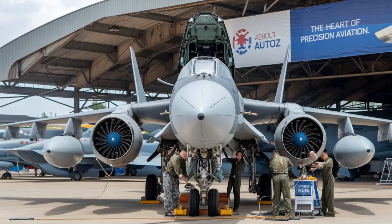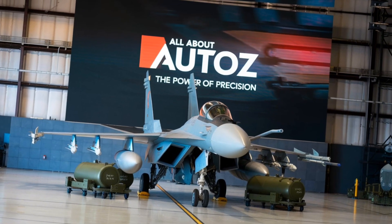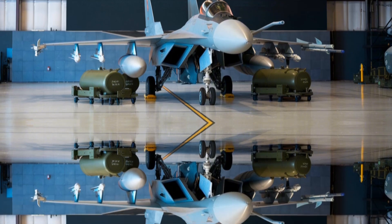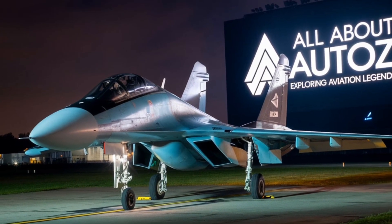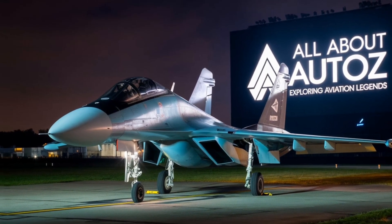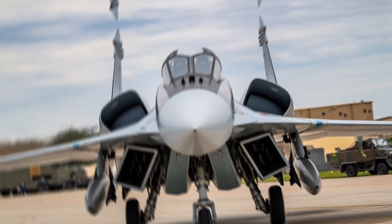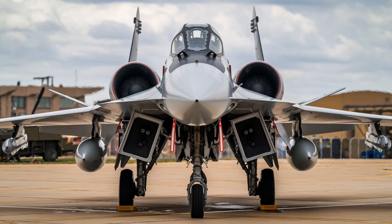The Su-34 boasts an impressive arsenal for both air-to-ground and air-to-air engagements. Air-to-ground weapons include precision-guided bombs KB-500 and KB-1500, cruise missiles KH-59MK and KH-35 for long-range strikes, and anti-radiation missiles KH-31P for suppressing enemy air defenses. Air-to-air weapons include R-77 and R-73 missiles for medium and short-range engagements. The built-in GSh-30-1 30mm cannon can engage both ground and aerial targets.